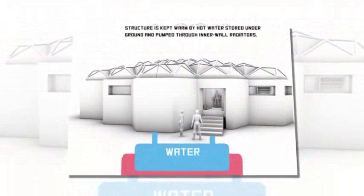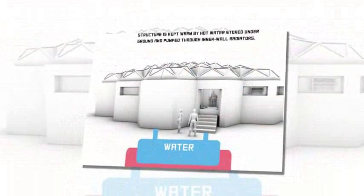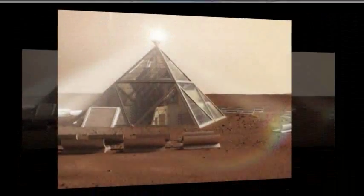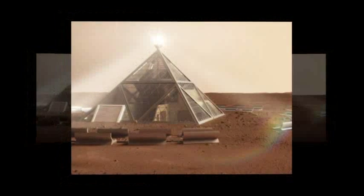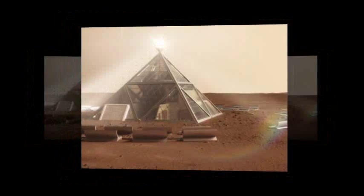It took place on Thingiverse, a website where people can share their designs for 3D printers. Contestants were tasked with designing their own abode using a 3D printer that future astronauts might one day live in.